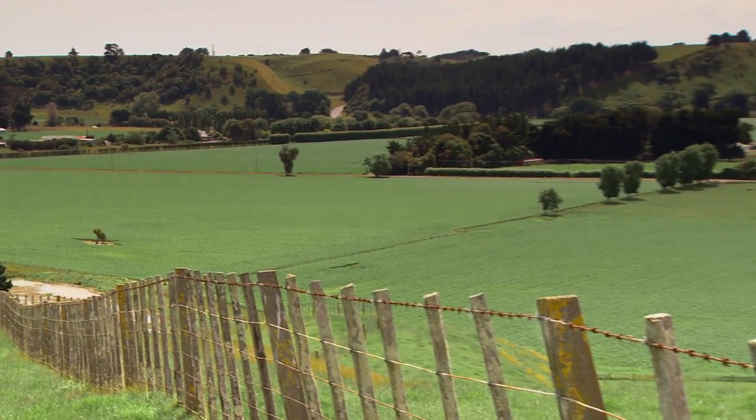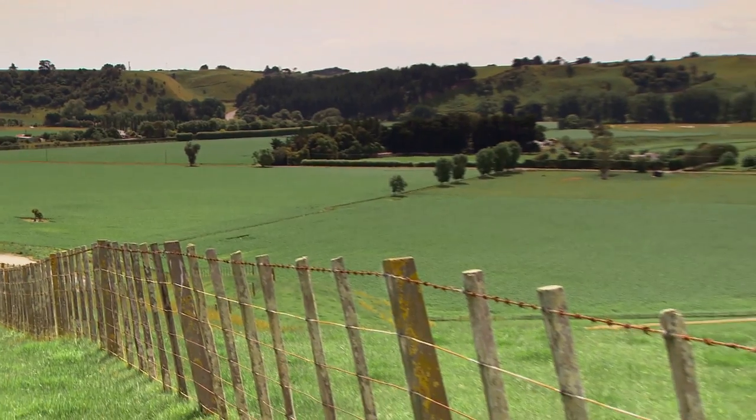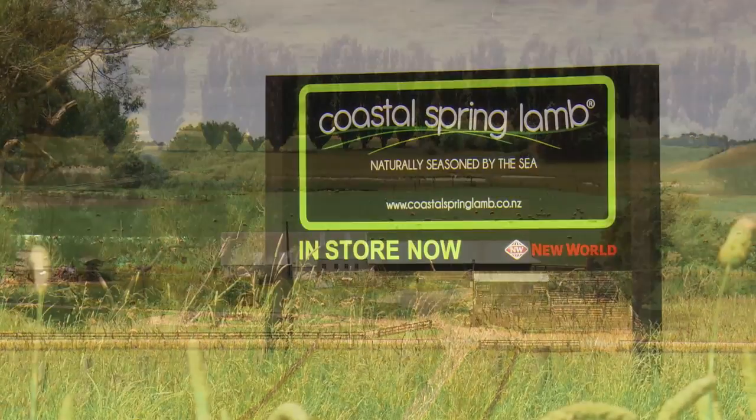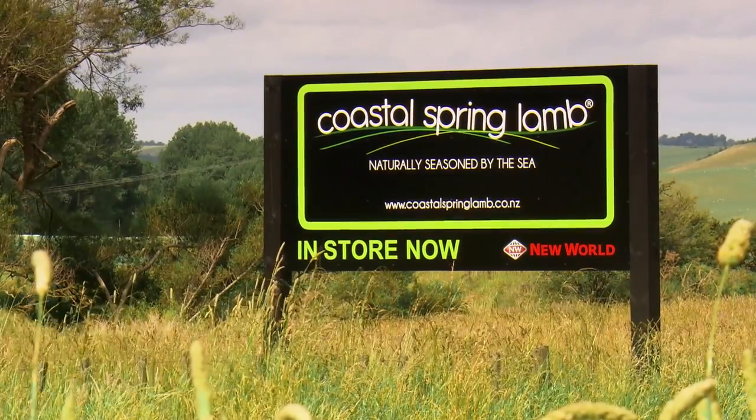Consumers often take for granted the ability to access any food produce at any time of year. But increasingly there are those who believe the seasonal nature of food deserves to be highlighted and enjoyed here in New Zealand. Richard Redmayne is one of those people, and recently he's gathered some farming families together to supply Coastal Spring Lamb — a brand he has developed over the past five years.